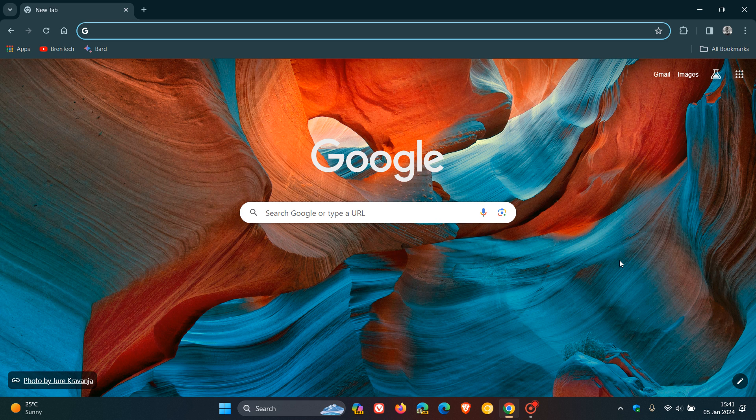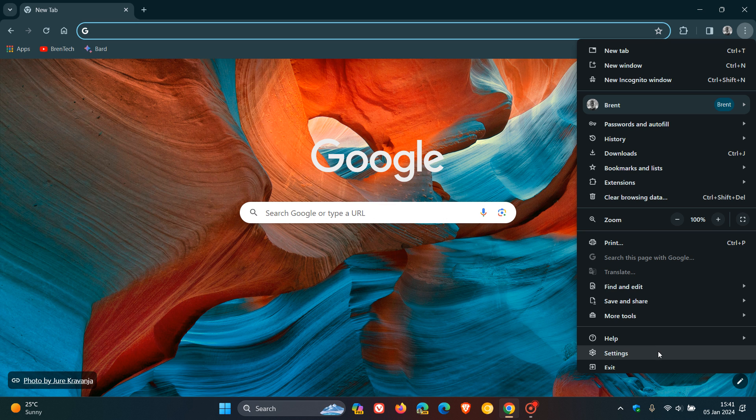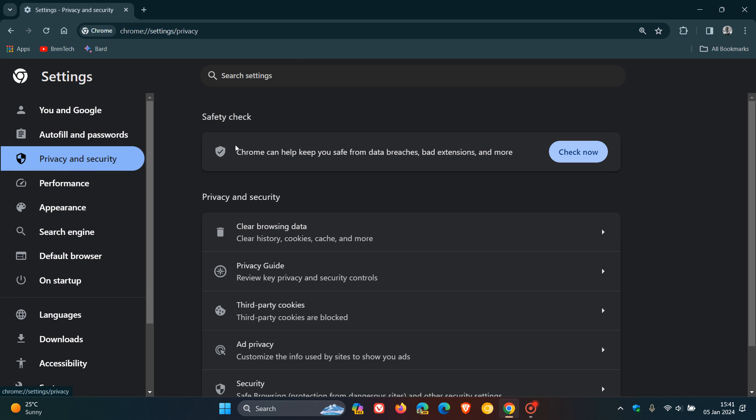As I mentioned in a video I posted in September, where I said that Google is getting a new tracking protection feature — I'll leave that link down below if you want more information. If we head over to the stable version of Google Chrome version 120 and go to Settings and the Privacy and Security page.